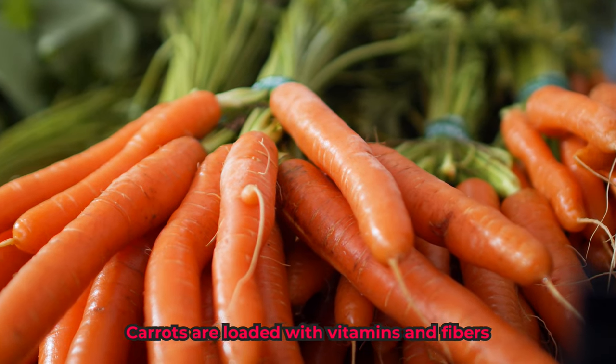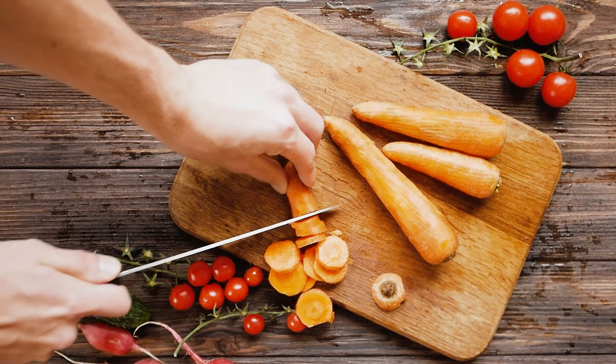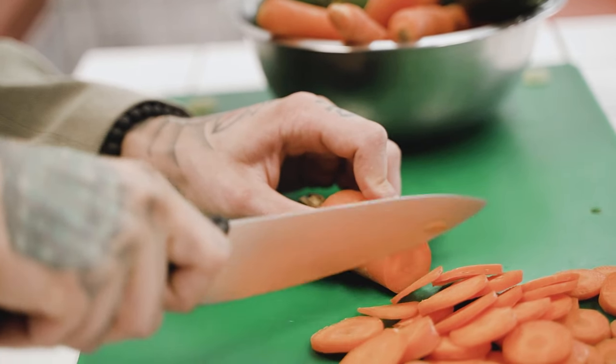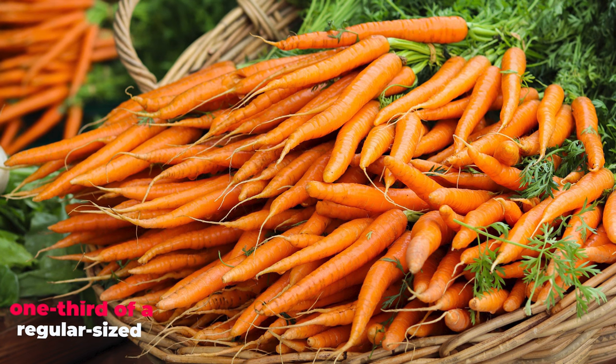Carrots are loaded with vitamins and fibers and are low in calories, making them a perfect snack for your dog. Raw and cooked, both types of carrots are fine. However, make sure to chop them into small pieces before feeding them to your dog. It's best to limit the serving to one-third of a regular-sized carrot in a day.